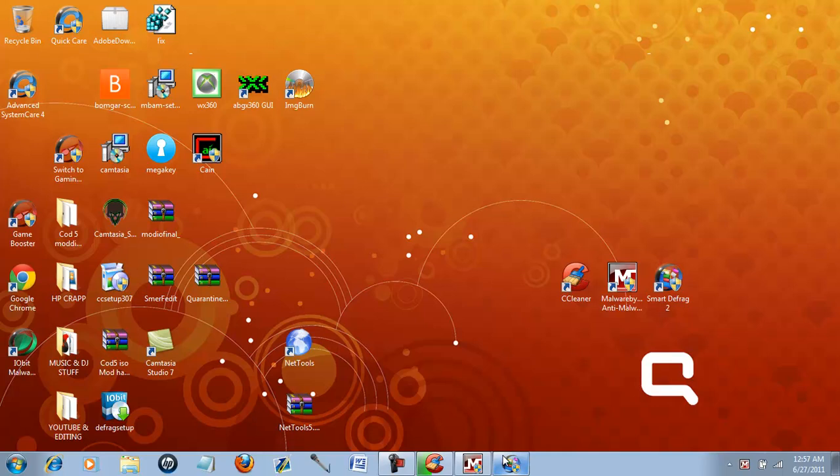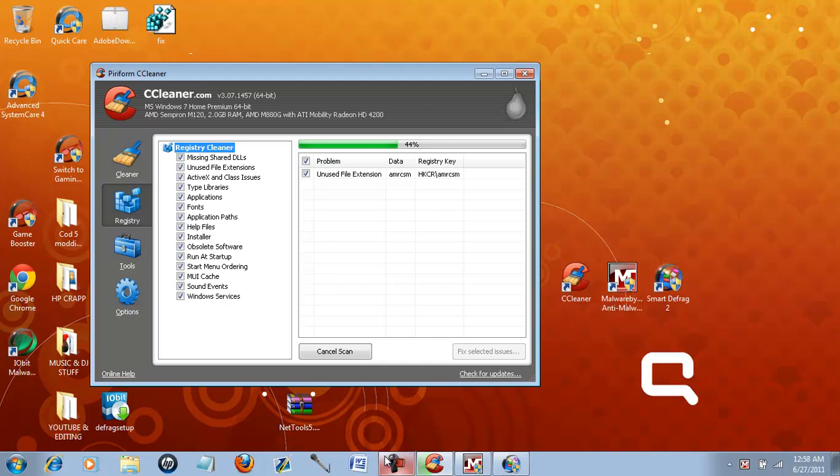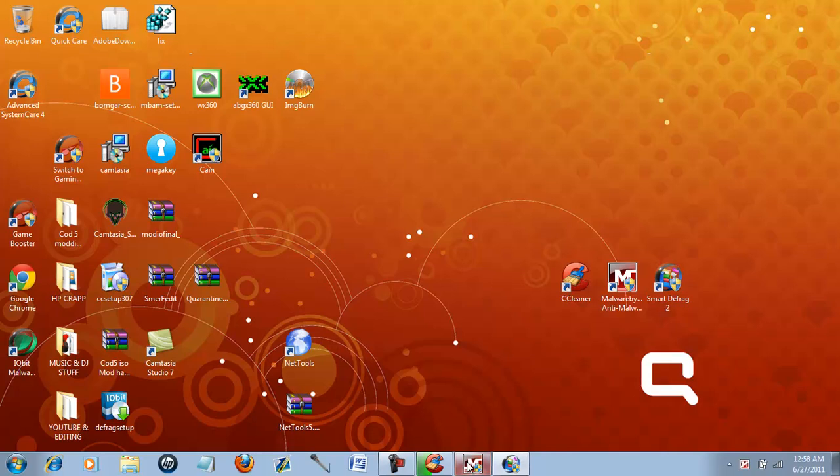Smart Defrag — it's defragging everything. After it usually analyzes it before it defrags. Basically, you could press analyze before you do it. Just look at this little bar — it'll tell you how much time is usually left. You'll notice a blue line will start to appear. CCleaner's still at 44%, going hard. So right now I'll pause the video and I'll get back to you guys when it's all done.